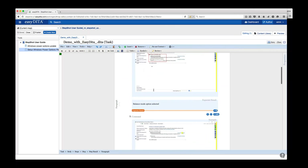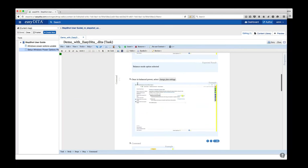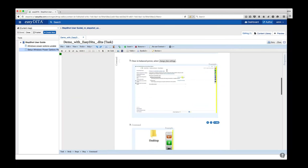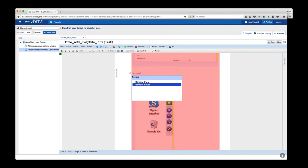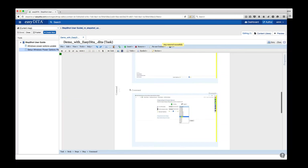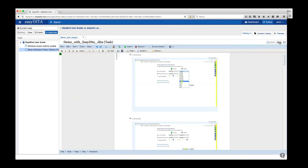It pulls open in the EasyDita authoring interface. I'll start by adding some context: 'You are a Windows user and you would like to manage your power.' I can make some changes to the command title — 'Click on the balanced power settings' — and add an expected result, noting that the balanced power option is selected. 'Once in balanced power, select change plan settings' — maybe add a UI control around that. We can come in here and make changes, add or remove steps. If a step doesn't make much sense, we'll just go ahead and remove it and everything re-orders for us.